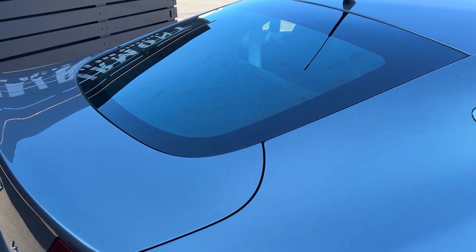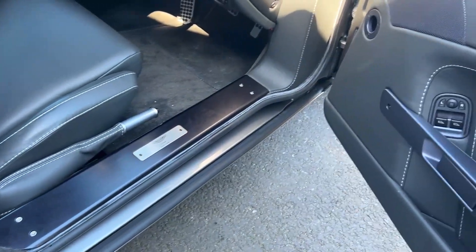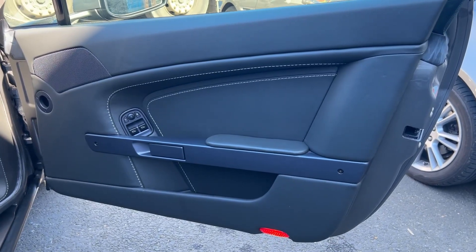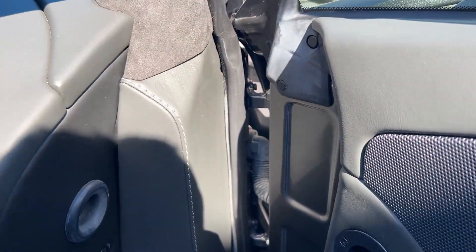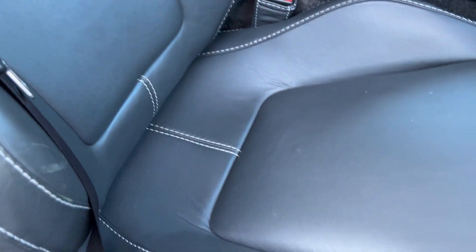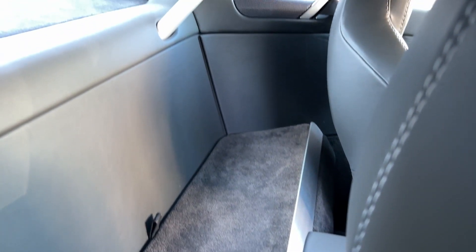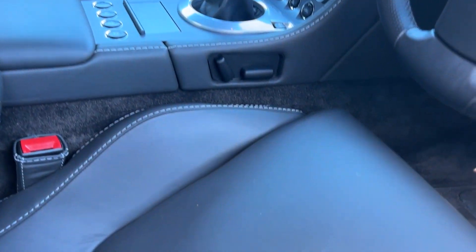I'm just trying to show you as much as I can without taking too long. The gear lever is all good, the whole interior is lovely. Another plaque on this side — same as the other side. The handbrake lever is all okay, seats are all nice again. There's also some room in the back for shopping bags or a few small items of luggage.